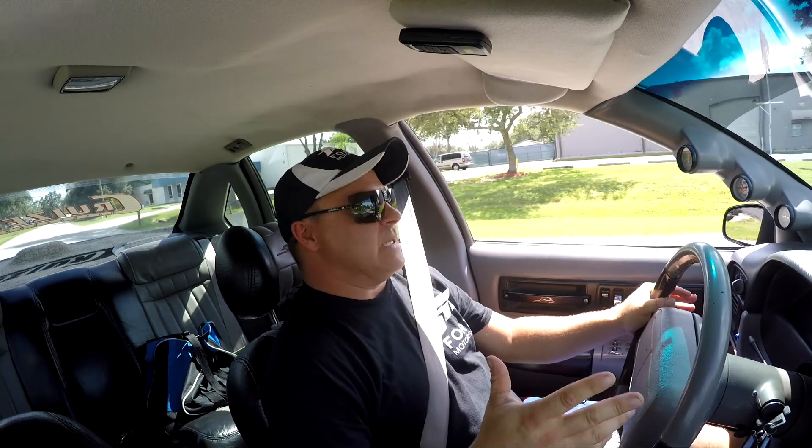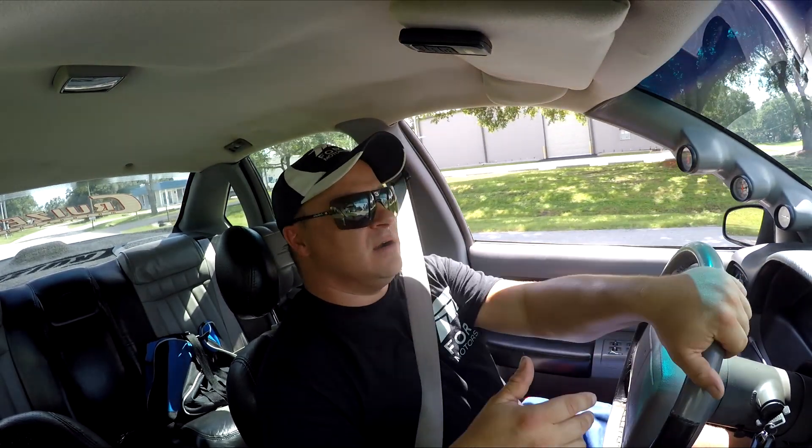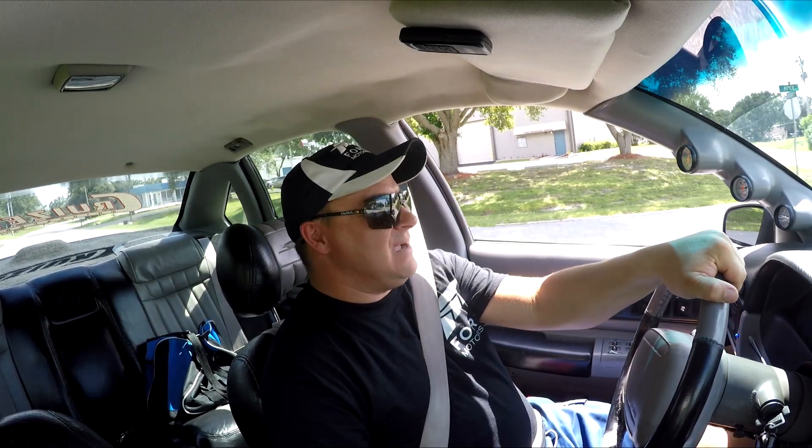Now when it comes to driving other people's cars, I'm always scared to death I'm gonna break something — because even when they say you can flog on it like it's your own car, you break it, you still buy it. However, that isn't really the case with my car.